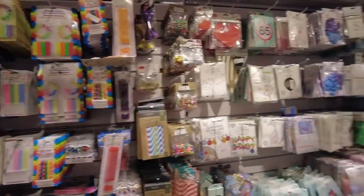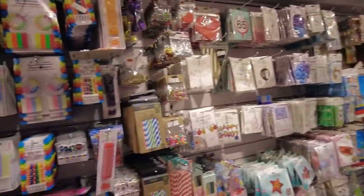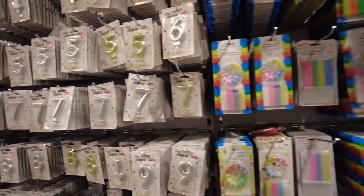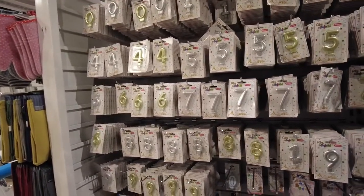Some birthday materials — you can find candles and cards here. If you are planning to celebrate a birthday soon, you can get some interesting stuff here.